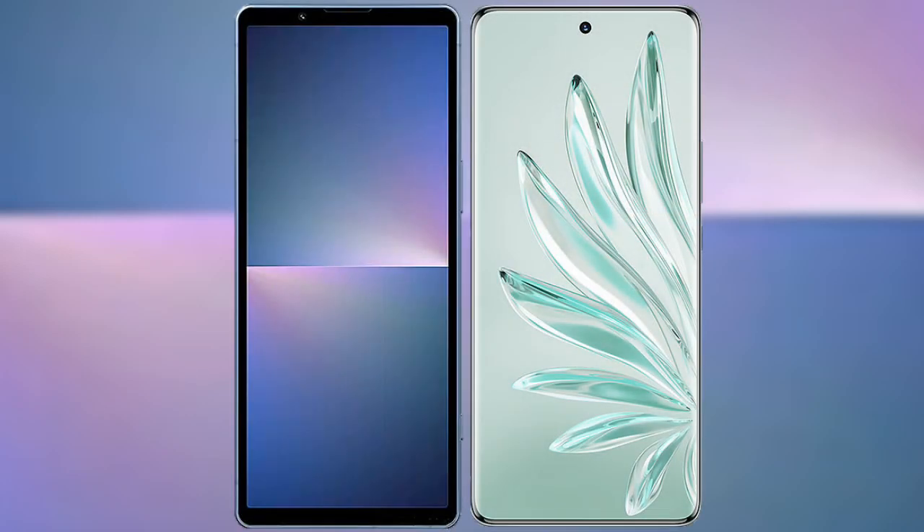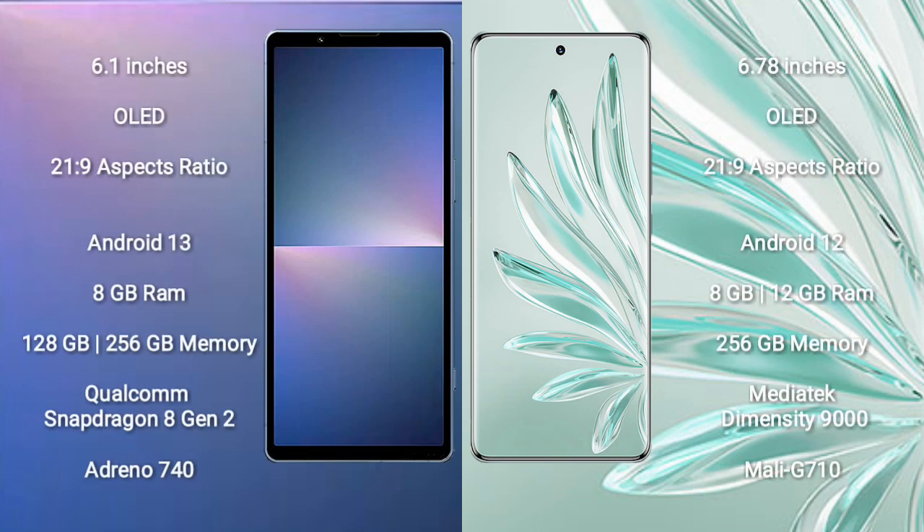I will compare the new Sony Xperia 5 Mark 5 with the Honor 70 Pro Plus. The Sony Xperia 5 Mark 5 comes with a 6.1-inch OLED display and an aspect ratio of 21:9. The Honor 70 Pro Plus comes with a 6.78-inch OLED display and an aspect ratio of 21:9.